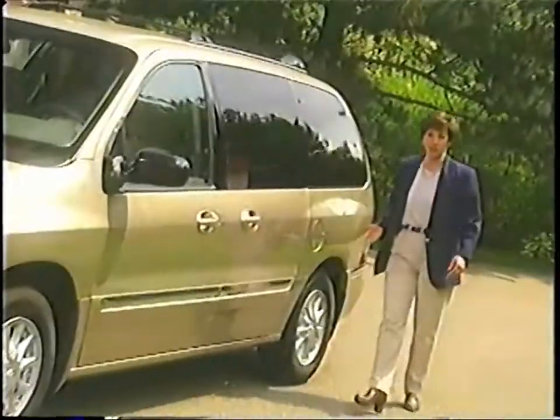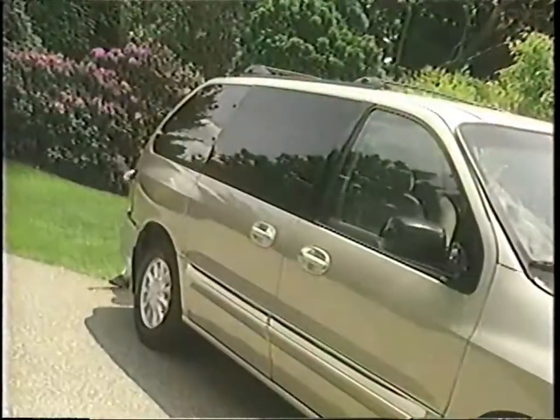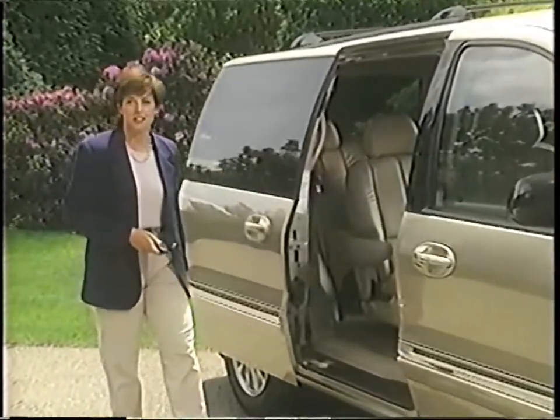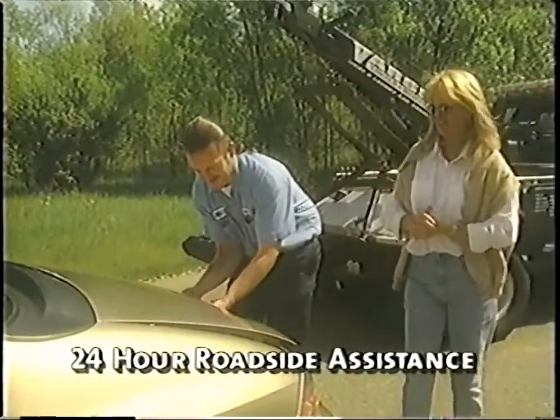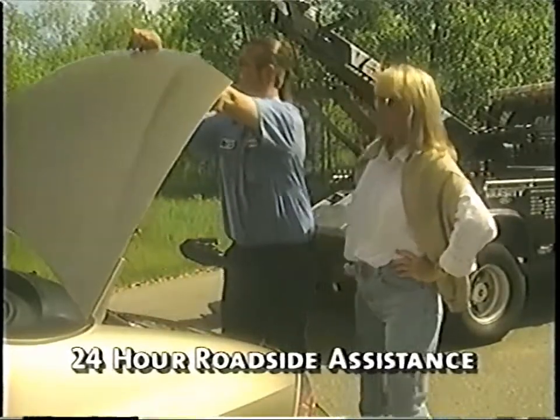Before moving on in your product presentation, be sure to demonstrate Windstar's available dual sliding side doors with child safety locks. These locks are standard on all Windstar models. When engaged, the child safety lock feature prevents the door from being opened from the inside. Windstar also offers the added convenience of an available power sliding passenger side door — a feature you won't find on Honda Odyssey LX. Another important item worth mentioning is the Ford 24-hour roadside assistance program. Be sure to explain the benefits of this program to your customers.